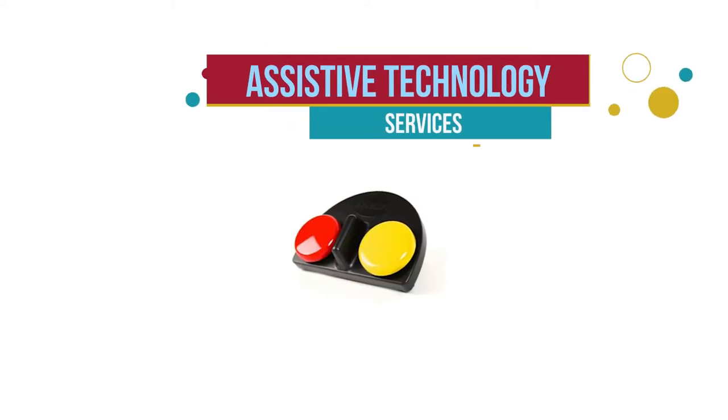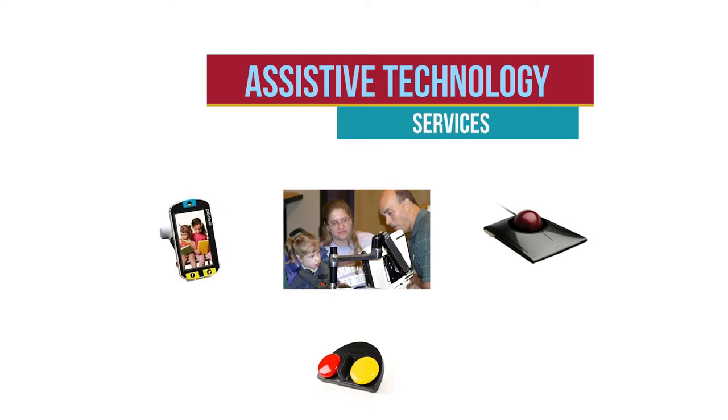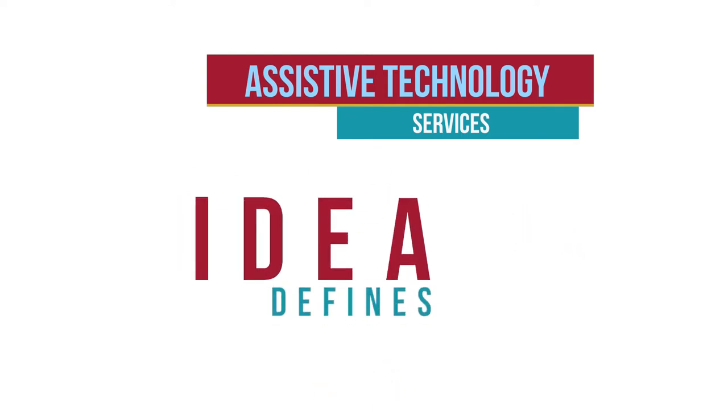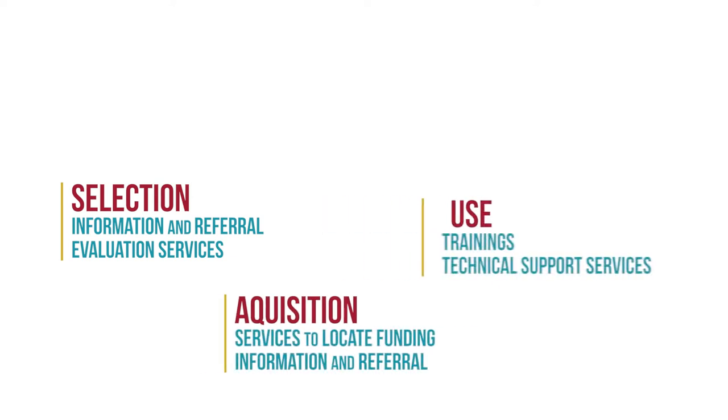Assistive technology devices are just one part of assistive technology, or AT. AT also includes assistive technology services. IDEA defines an assistive technology service as any service that directly assists a child with a disability in the selection, acquisition, and use of an assistive technology device. AT services include evaluating, selecting, acquiring, and purchasing assistive technology devices. AT services also include training and technical assistance for the child, their family, and professionals who work with them.